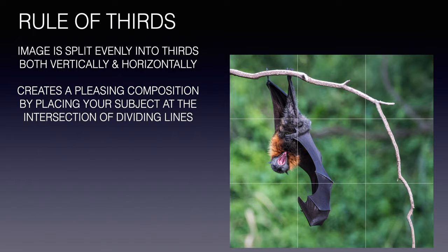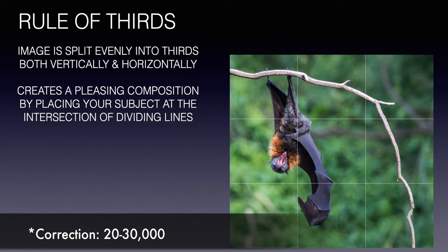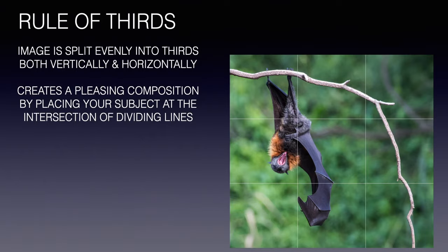You're probably aware of the rule of thirds, where the image is split evenly into thirds on both the vertical and horizontal axis. In most cases you can't go wrong with this technique — it creates a very pleasing composition when you place your subjects at the intersection or nodal points of those dividing lines. I really love this image I took of a gray-headed flying fox as it was yawning, captured at Yarrawonga Park where they tend to roost. They have a colony of about 10,000 during the summer.